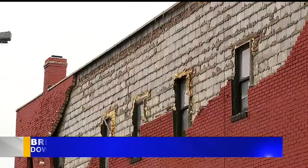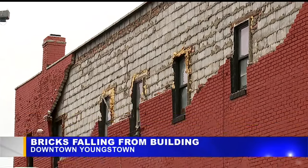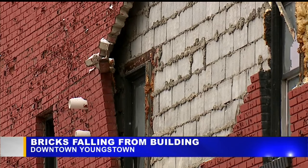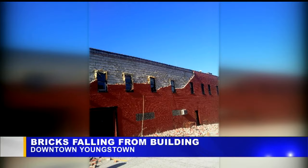This is video of 219 West Boardman Street in downtown Youngstown. As you can see, the facade of the building is starting to crumble and bricks are buckling out from the wall. But this scene is much better than it was earlier this week.